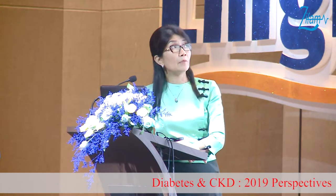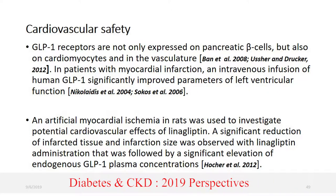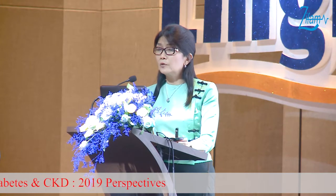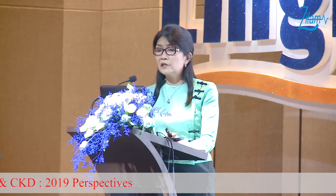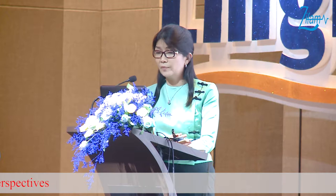What about cardiovascular safety? GLP-1 receptors are not only expressed on the pancreatic beta cells, but also expressed on the cardiomyocytes and vasculature. In the case of myocardial infarction, IV infusion of human GLP-1 has significantly improved parameters of left ventricular function. In animal studies on linagliptin, artificial myocardial ischemia was created in rats to investigate the potential cardiovascular effects.